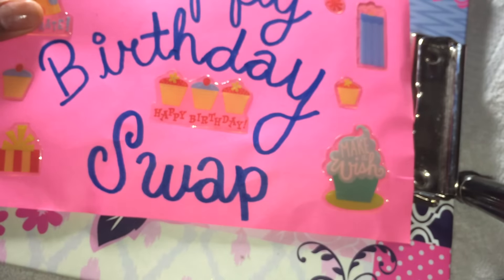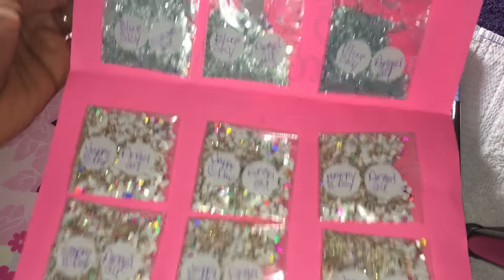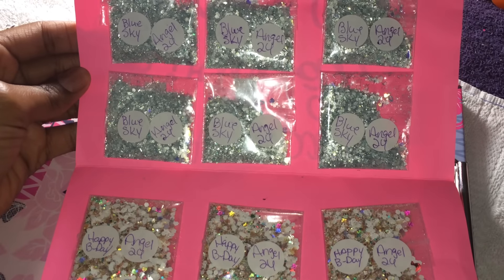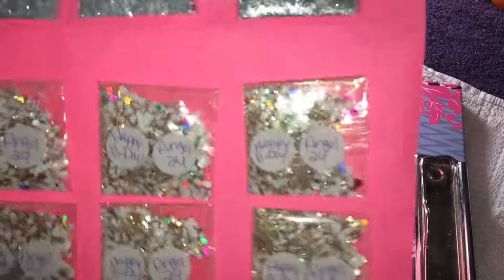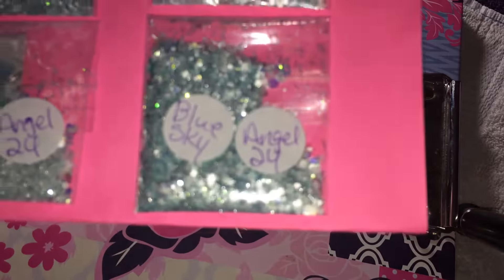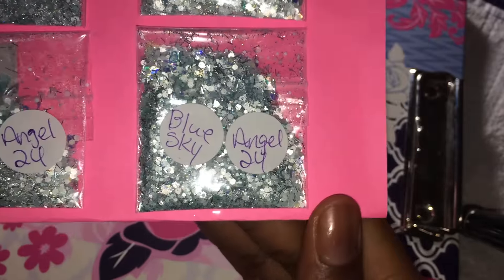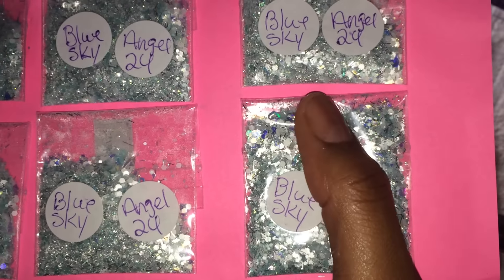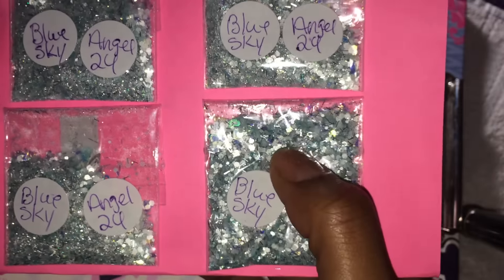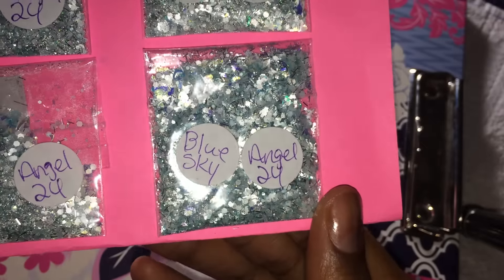Now we're going to get to her swap. Here it is — very pretty. Opening it up, I'm trying not to get my table in this because my table is absolutely atrocious. These are the mixes and there's Blue Sky and Happy Birthday. So this is Blue Sky — very pretty. It's got matte blue and matte mint hexies and silver tinsel. I see some blue iridescent heart spangles, hollowed out hearts, and iridescent regular hearts. This is really, really pretty.